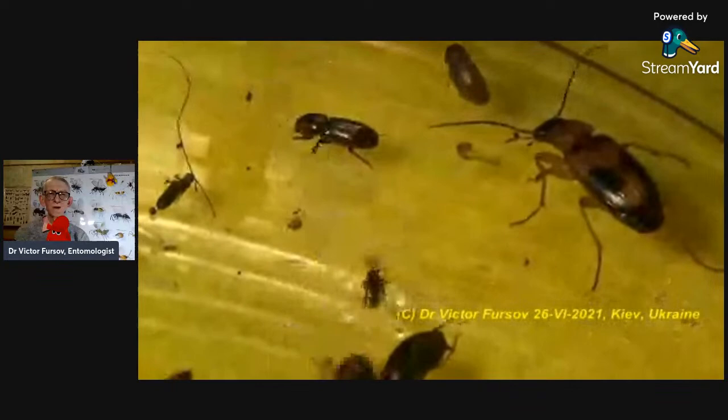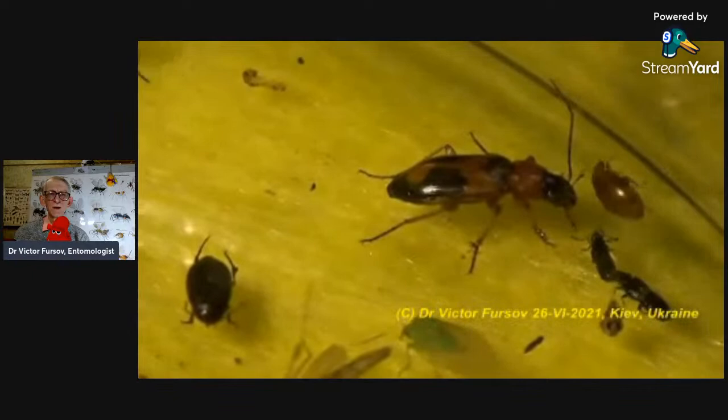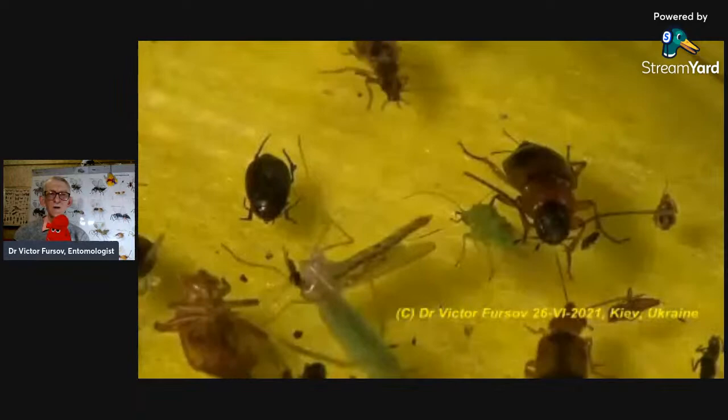This one looks like a very tiny Scarabidae beetle. On the left side is a tiny Dytiscidae family aquatic beetle. On the right side, two small individuals of a Staphylinidae family. And here some green mosquitoes — aquatic flies.